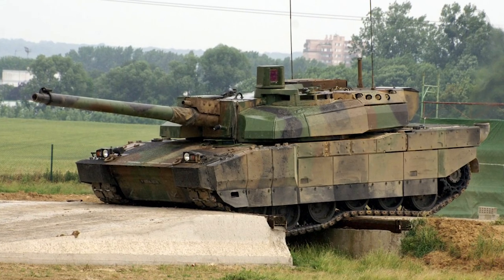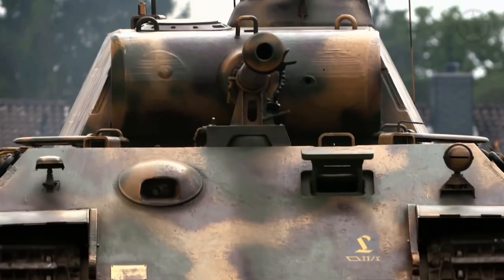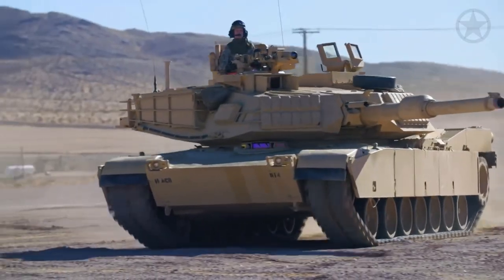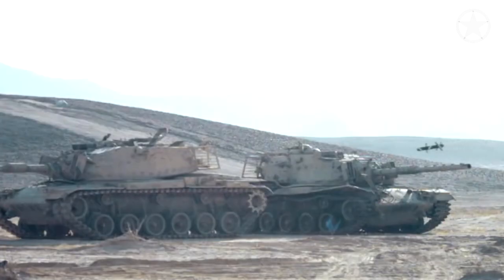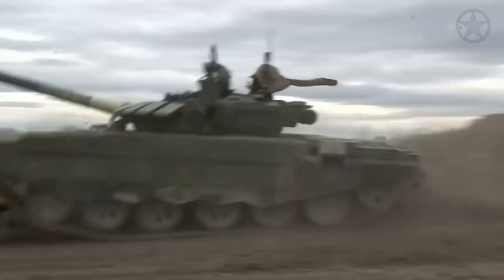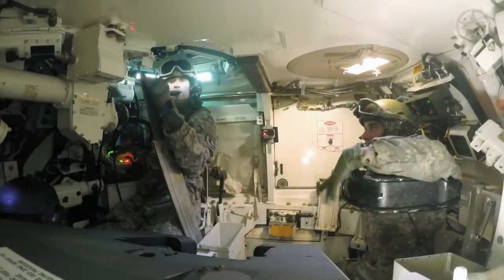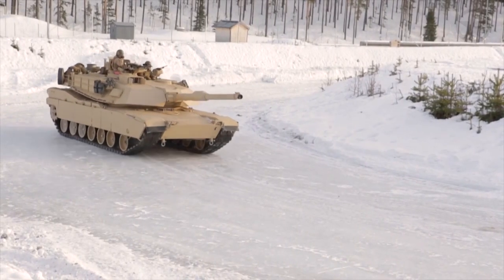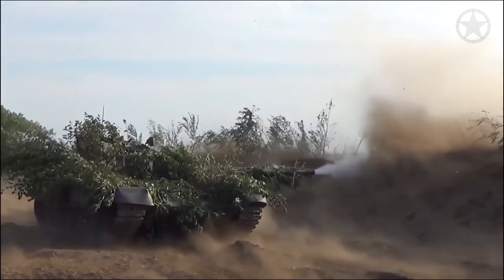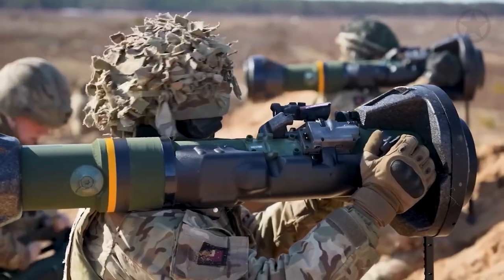But tank designers weren't content to rest on their laurels. Composite armor, another groundbreaking innovation, integrated different materials like ceramics and metals, making tanks even more formidable. This layered approach allowed tanks to absorb and disperse the immense energy from incoming projectiles, thwarting attacks that would have been devastating to earlier models. The relentless drive for tank survivability resulted in complex modular armor systems, allowing commanders to customize their tanks for specific missions and threats, and this would become even more crucial as anti-tank systems were developed.